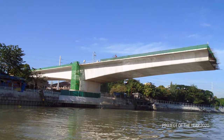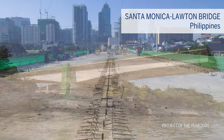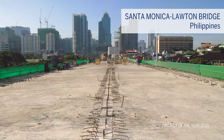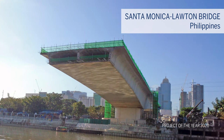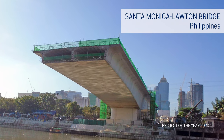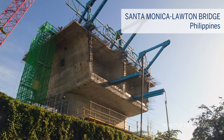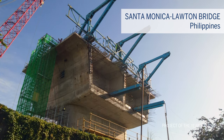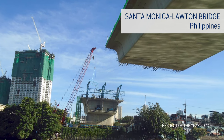Flying northwards, our next stop is Manila in the Philippines, where BBR Philippines Corporation are working on the construction of the new Santa Monica Lawton Bridge, which will link two important business districts. The local BBR Network member has introduced three BBR technologies to this project, thus providing a valuable one-stop-shop service for their client.